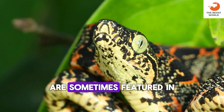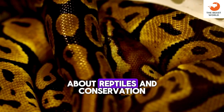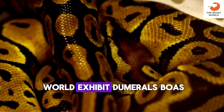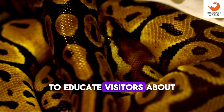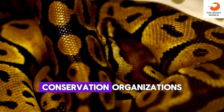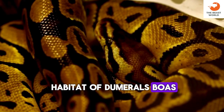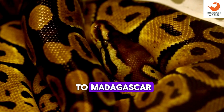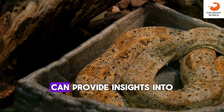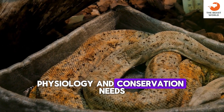Dumrille's boas are sometimes featured in educational programs to teach the public about reptiles and conservation. Many zoos around the world exhibit Dumrille's boas to educate visitors about Madagascar's biodiversity. Conservation organizations work to protect the habitat of Dumrille's boas and other species endemic to Madagascar. Studying them in captivity can provide insights into their behavior, physiology, and conservation needs.